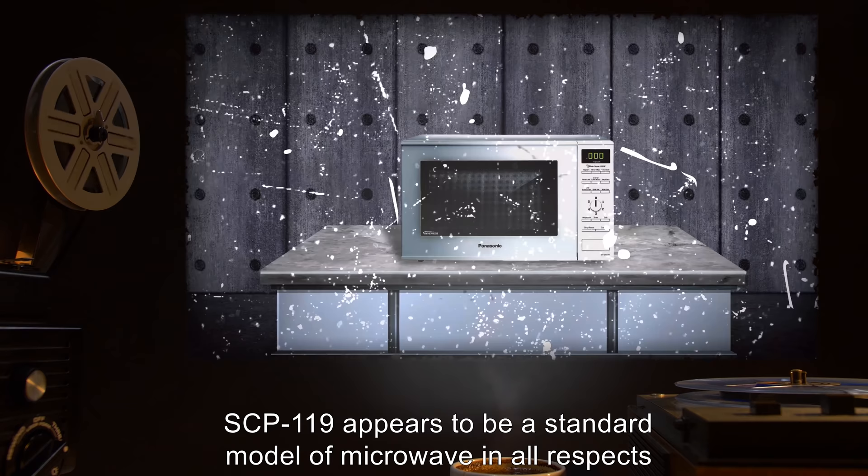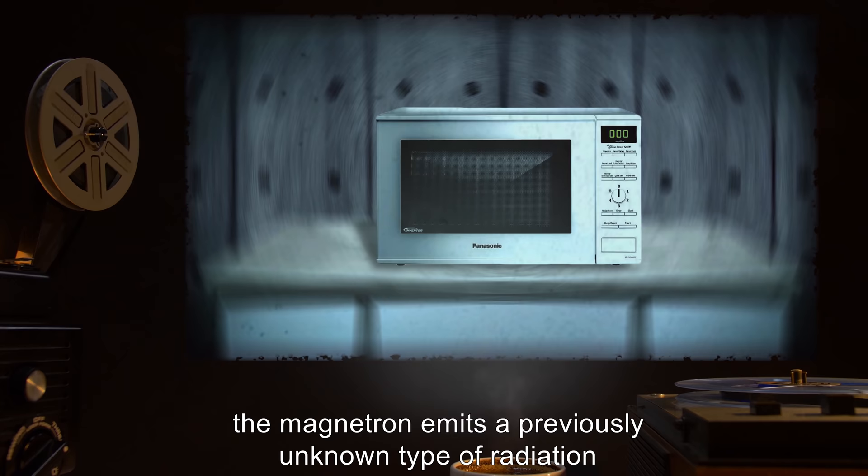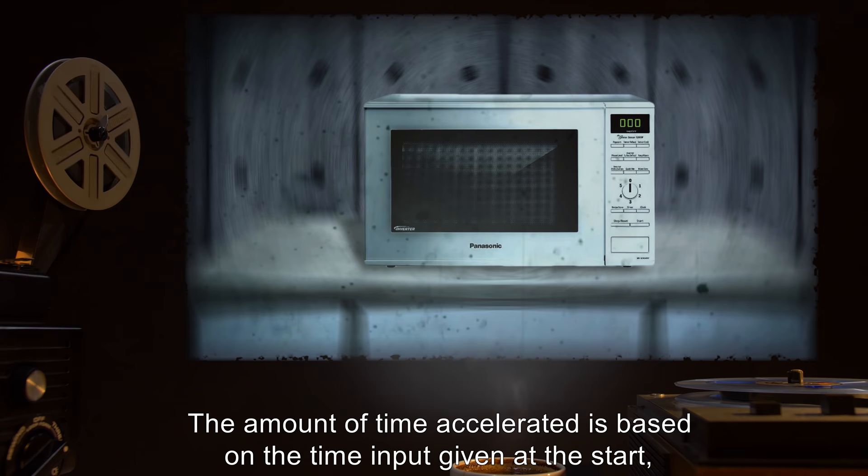These lawsuits eventually caused Valley Vineyards to declare bankruptcy. SCP-119 appears to be a standard model of microwave in all respects, except that the magnetron unit does not produce microwave radiation. Instead, the magnetron emits a previously unknown type of radiation that accelerates time.